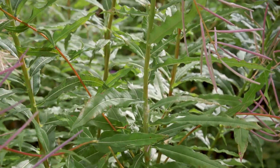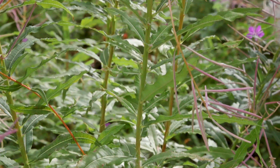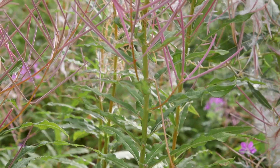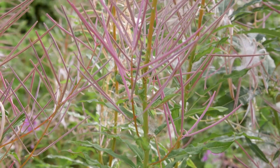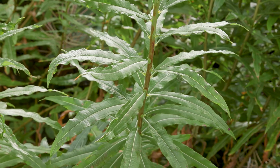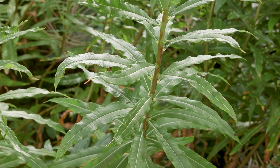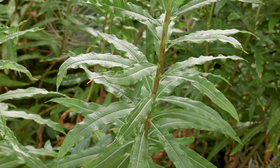Fireweed grows erect with reddish stems. It's up to three meters tall at low elevations, but it's typically less than one meter at subalpine elevations. It has alternate, spirally arranged, lance-like leaves. They're pale and distinctly veined below, and they have entire margins.